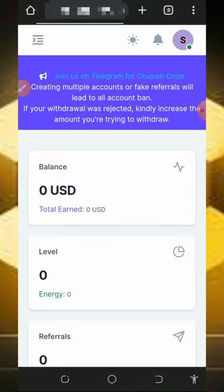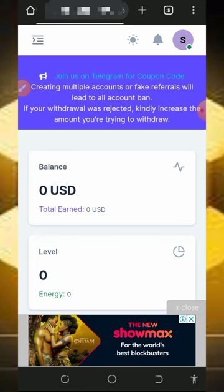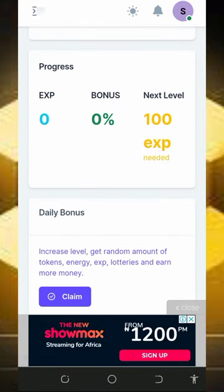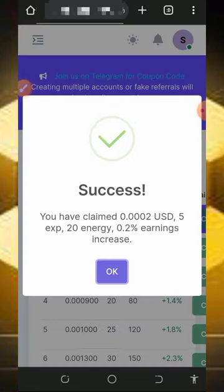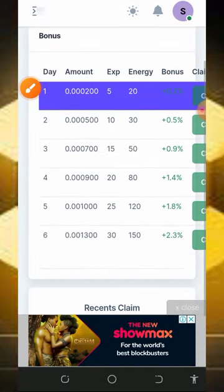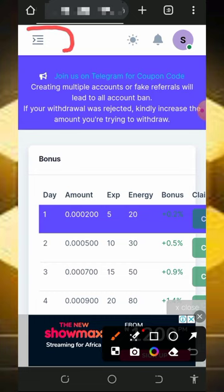Once you create your account, log in to your dashboard. Before you can log in, you must verify your account — this is very important. Once inside your dashboard, the first thing to do is claim your daily bonus. Scroll down and tap on the claim button. Once you tap on that, you'll successfully claim a dollar amount along with 20 energy. This energy allows you to take more claims from the website.